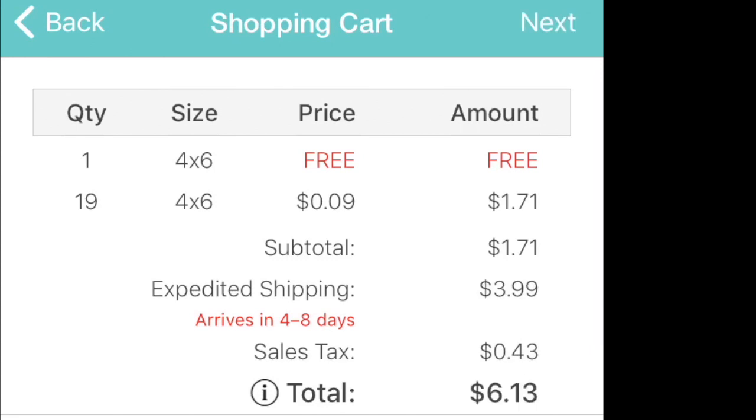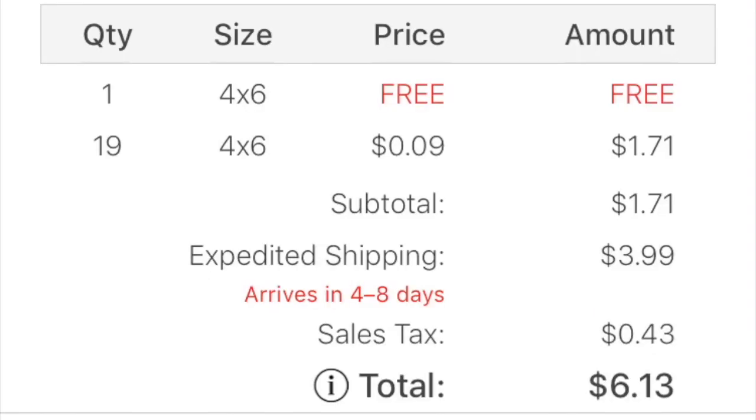The first 4x6 you get is free, though you still have to pay for shipping. I got 24 4x6s for $1.71. Shipping was $3.99 — I did expedited shipping so it comes faster, and that was only $1 more. Tax was $0.43, so in total I paid $6.13. Without expedited shipping, you'd only pay $5.05 for 20 photos, which is really great.